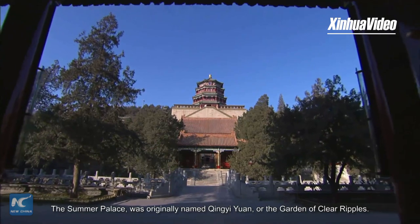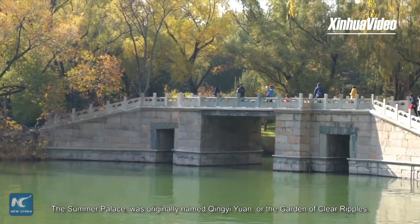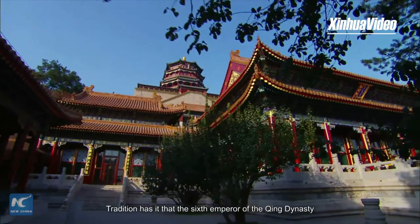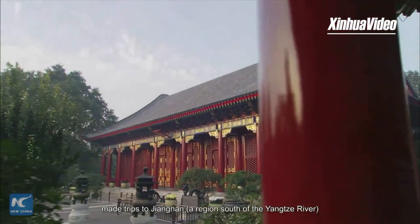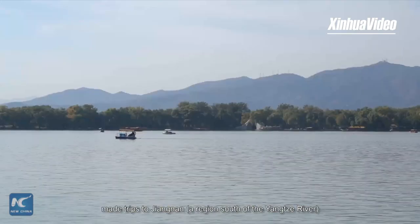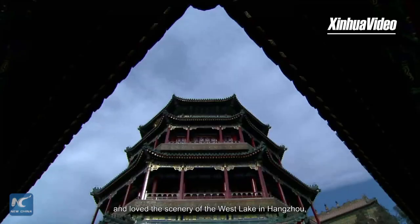The Summer Palace was originally named Qingyi Yuan, or the Garden of Clear Ripples. Tradition has it that the sixth emperor of the Qing Dynasty made trips to Jiangnan, a region south of the Yangtze River, and loved the scenery of the West Lake in Hangzhou.